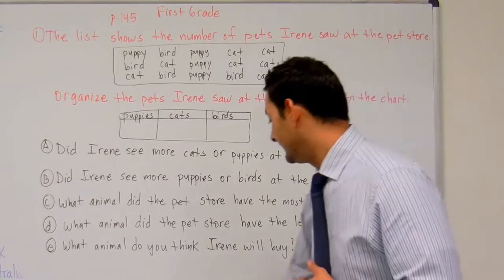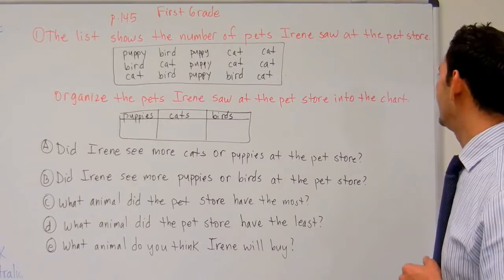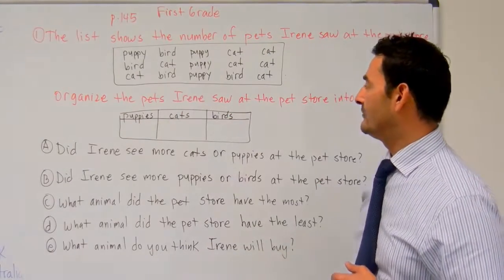This says, the list shows the number of pets Irene saw at the pet store. So let's take a look at the data that we have.